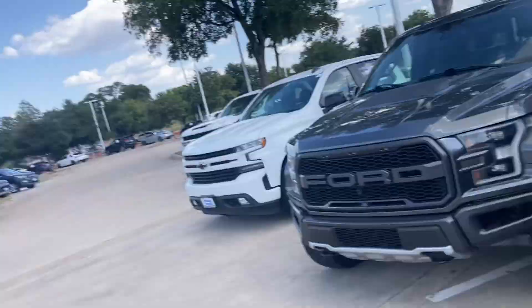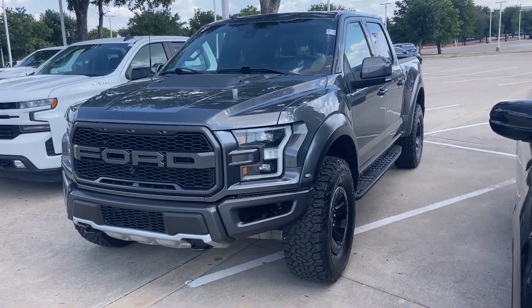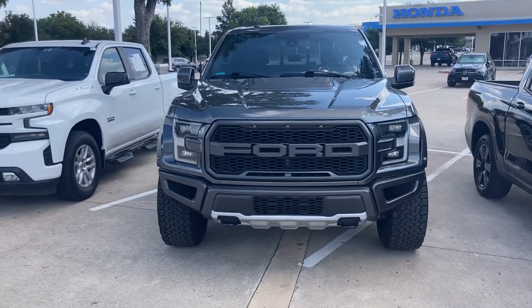Hey, how's it going? It's Will Moss from Audi Honda. I hope you're having a good day. Just wanted to make this video of the 2018 Ford F-150 Raptor that we got.